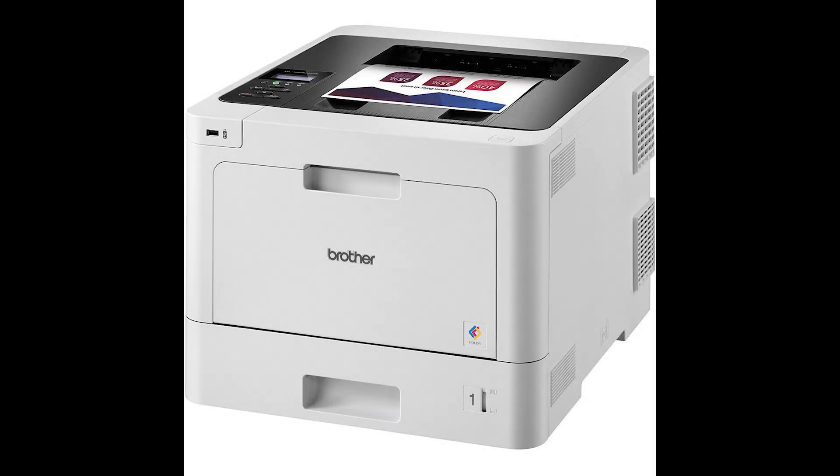Laser printing is a technology that uses a laser beam to produce high-quality text and images on paper. It all starts with the printer receiving data from your computer or device, translating it into an image or text format.